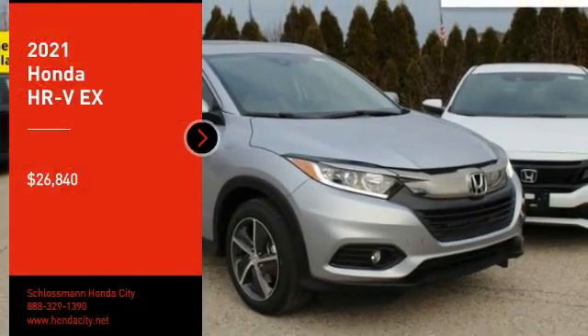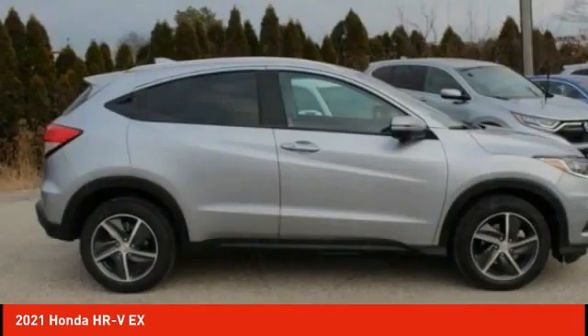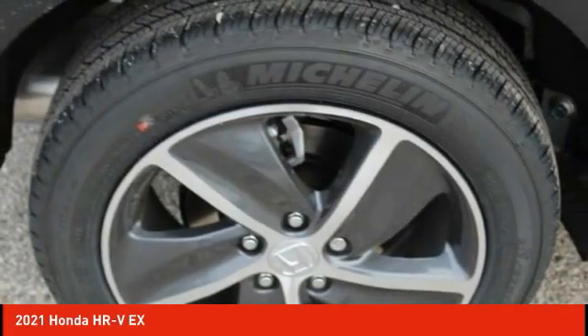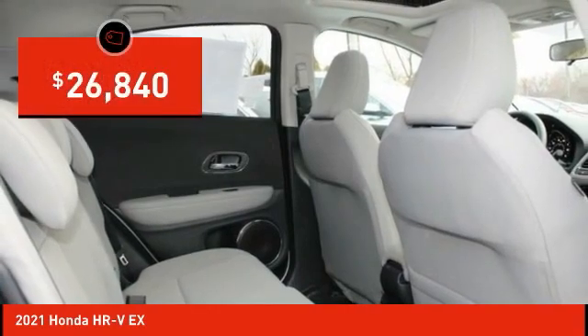We are pleased to show you the 2021 Honda HR-V. The HR-V has a good-looking exterior with a clean design. It comes with a well-tuned suspension and a handsome and flexible interior with tons of options to choose from, and is priced below $30,000.